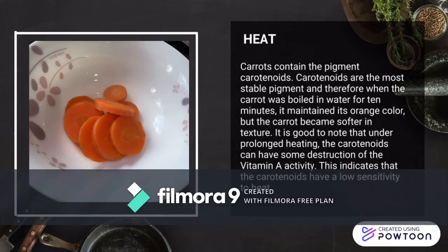Assalamualaikum warahmatullahi wabarakatuh. My name is Muhammad Syahami bin Ekadeh, and I will explain the result of the experiment. Number 1: the result for heat. Carrots contain the pigment carotenoids. Carotenoids are the most stable pigment, and therefore when the carrot was boiled in water for 10 minutes, it maintained its orange color, but the carrot becomes softer in texture. Under prolonged heating, the carotenoids can have some destruction of the vitamin A activity. This indicates that the carotenoids have a low sensitivity to heat.